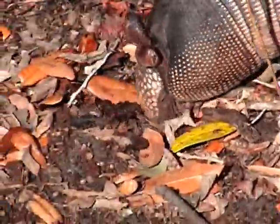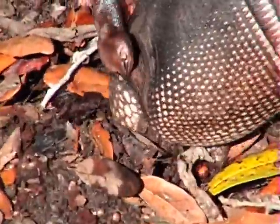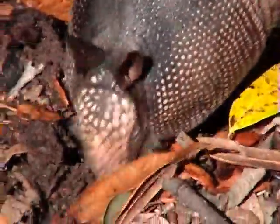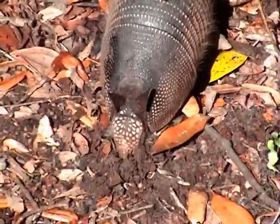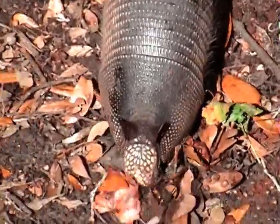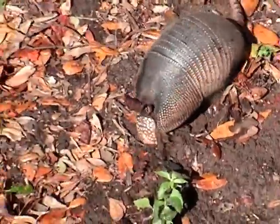You can see here how he is using his snout to dig for insects. The Nine Banded Armadillo is a medium sized animal with a length of about 2.5 feet and weighing around 14 pounds, with the male being slightly larger than the female.